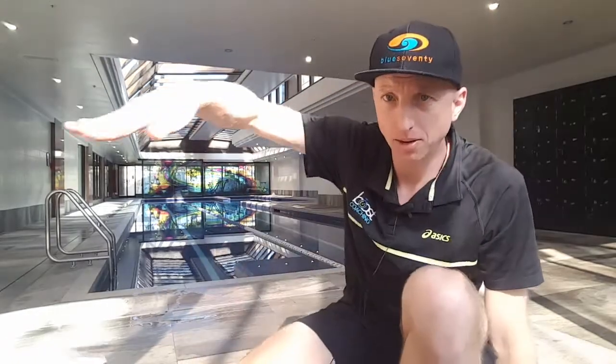Hi, it's Andrew here from Boost Coaching, and in this week's tip I want to talk to you about the catch. A lot of people struggle to get a good feel for the catch. What I want you to think about is: don't think about the stroke starting at the water's surface at the entry, as most people will push down on the water at this point — they come into the entry and push down on the water.